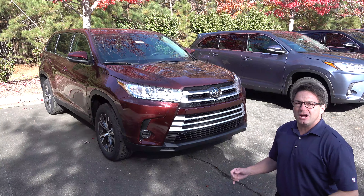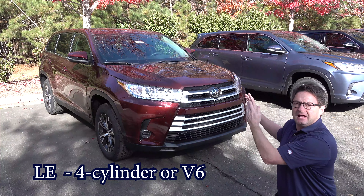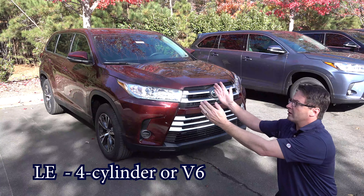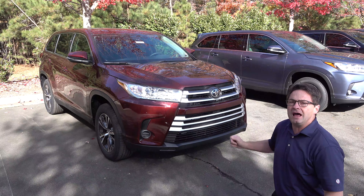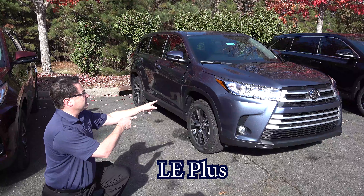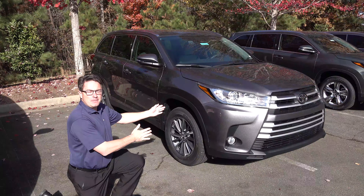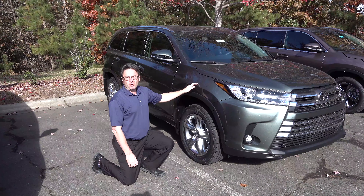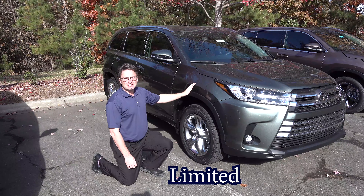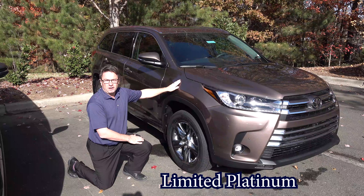Let's meet the six friends I brought today — there should be seven. This is the LE V6, and imagine there's an identical four-cylinder next to it. This is Ooh La La Rouge. LE Plus in Shoreline Blue. The SE in Midnight Black Metallic. The very popular XLE in Pre-Dawn Grey Mica. The Limited in Illumina Jade. And then the Limited Platinum in Toasted Walnut.